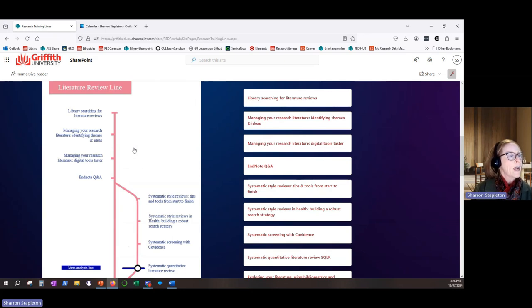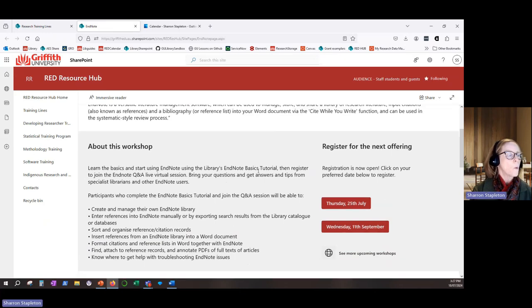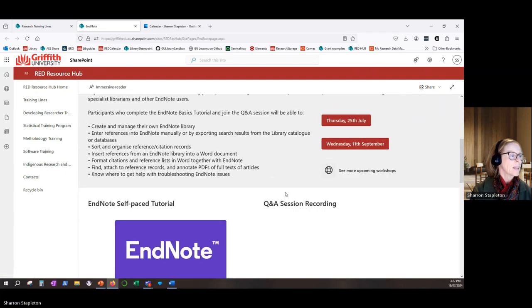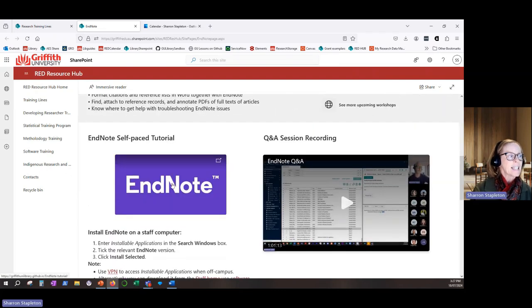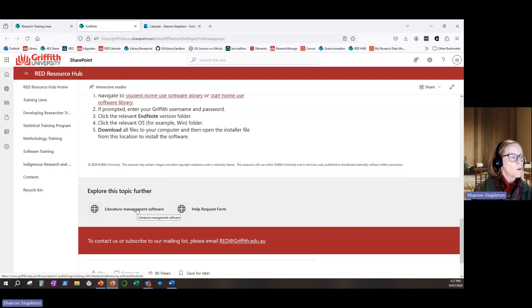We can then select training of interest from these links on the right-hand side. If we have a look at the EndNote Q&A, we can then see what the workshop is about, register for upcoming workshops, and access self-paced tutorials or watch previous recordings. We can also explore the topic further via links to other training options or contacting the training provider for help via a consultation.